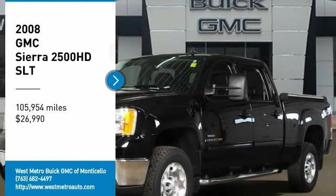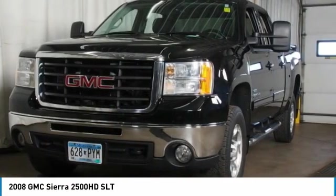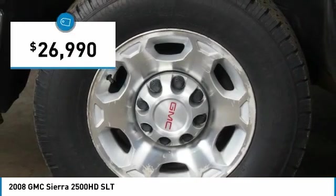ComTestDrive presents the 2008 GMC Sierra 2500HD. The GMC Sierra 2500HD has all your workhorse basics covered — no worries here — and it's priced below $30,000.